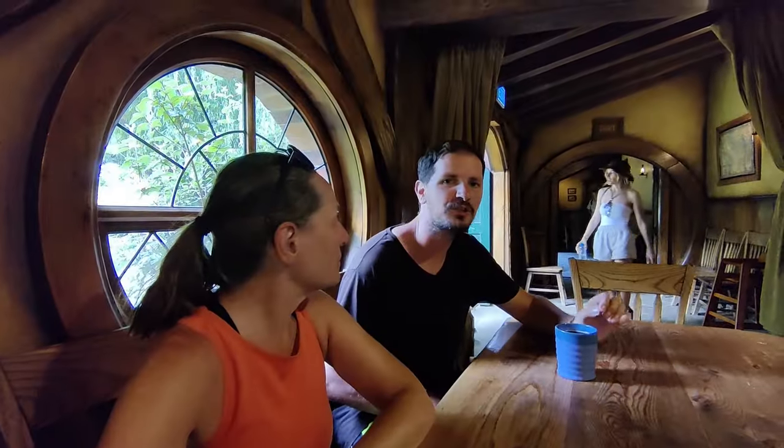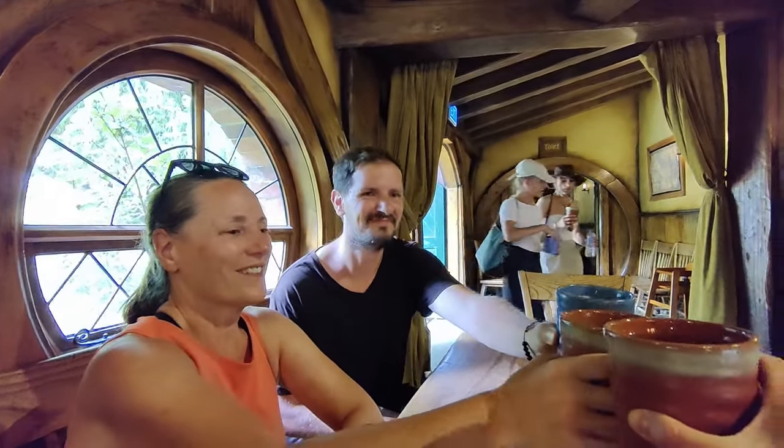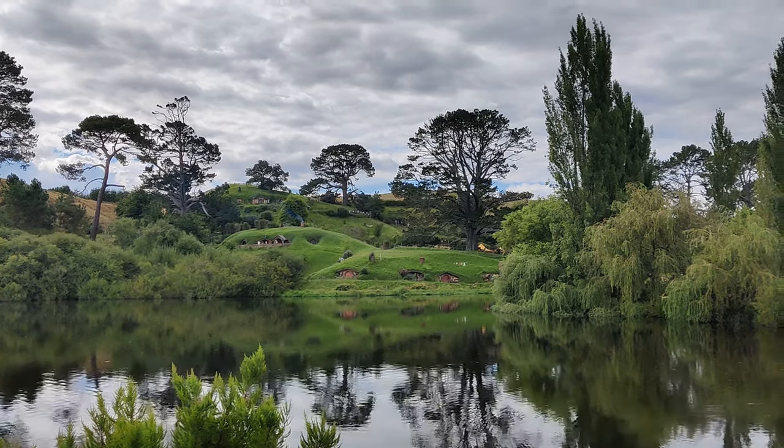To cap the tour off, we're now at the Green Dragon Pub where we've all been given a free pint. Cheers! Thanks for coming with us. Sadly our time at Hobbiton Movie Set has come to an end and we're now on our way to our hotel for the night in Taupo. I thought it would be interesting to get all of our perspectives on the tour, because my two cousins and I were relative newbies — I read The Hobbit in Grade 5 and have really no recollection of it, and none of us have seen the movies, whereas Nick is a really big fan.